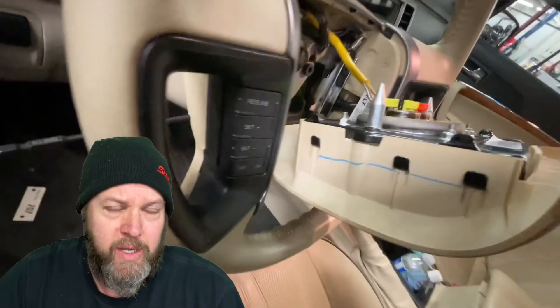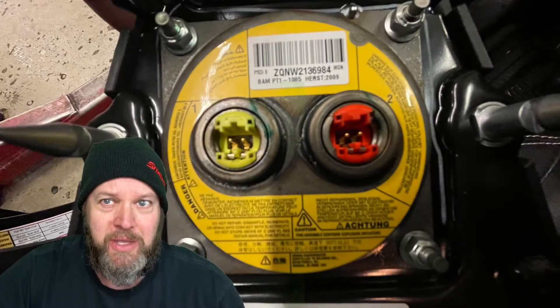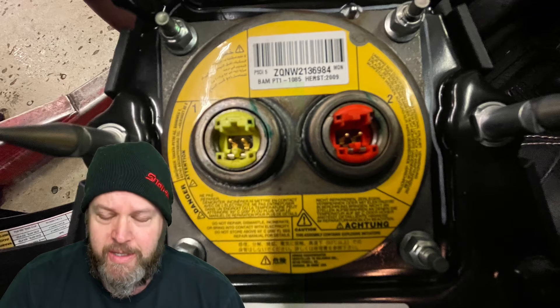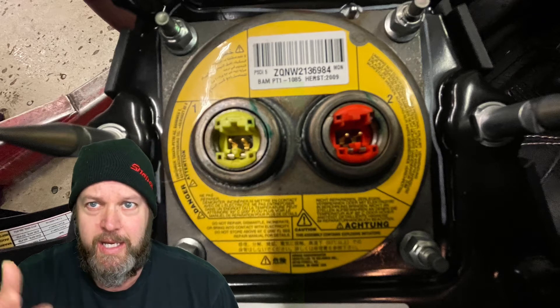Undo the wires, two bolts, replace the steering wheel airbag. Now, the one on the passenger side and the other ones on the side — that's a different thing. But if you're just doing the steering wheel, this is an excellent hack.